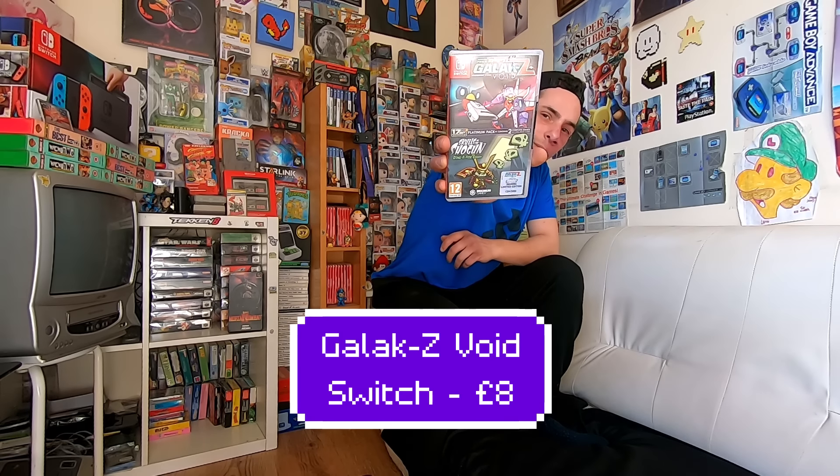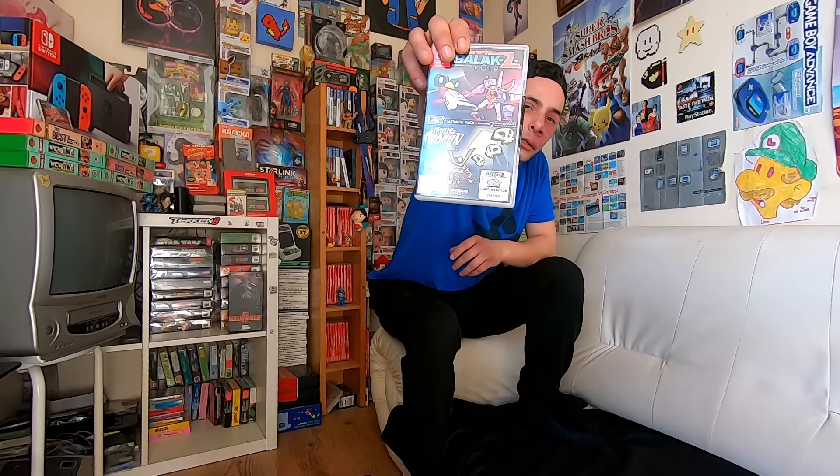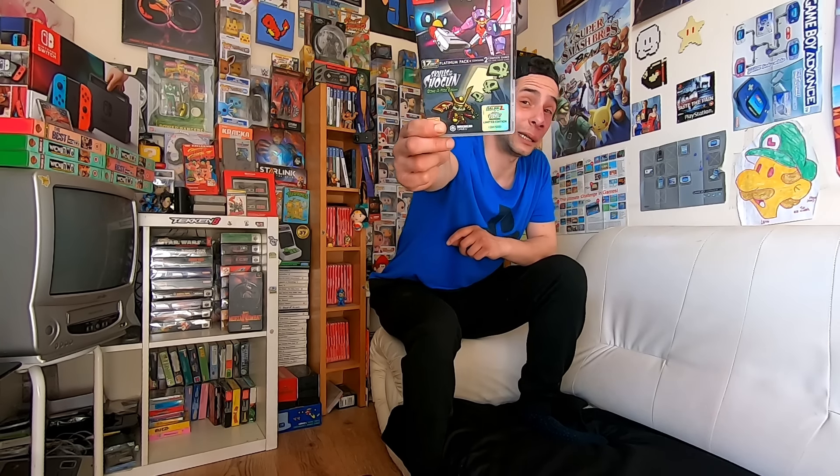We also got one more game from Game — that is Galaxy: The Void, Skulls of the Shogun Bona Fide Edition. This is a limited edition game, numbered 1284 out of 5,000. That was the main reason I picked it up, and it's only eight pounds as well, so I thought it was a great price. It did take a fair bit of digging in Game to find a decently priced game, especially a limited edition one.